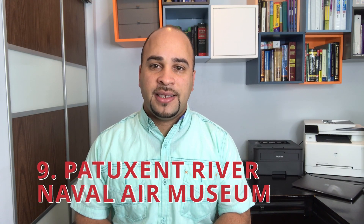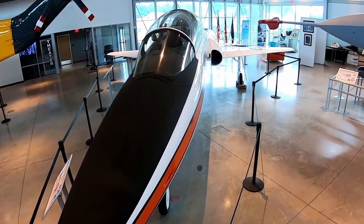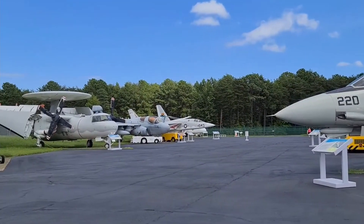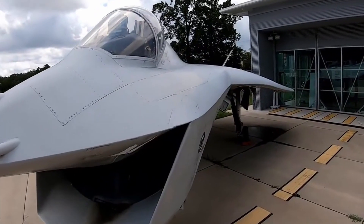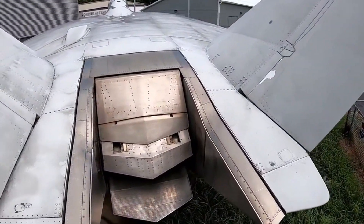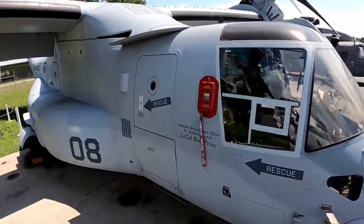Number 9: Patuxent River Naval Air Museum. A fantastic museum to visit if you want to get up close with a variety of planes. The aviation museum is devoted to the scientific and technical history of U.S. naval aviation research, development, testing, and assessment. It has a museum shop and a collection of more than 25 aircraft. Compact in size yet brimming with interesting history — an excellent location for military or history enthusiasts to spend several hours.